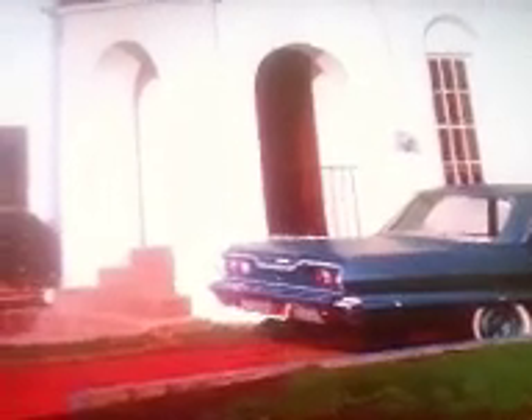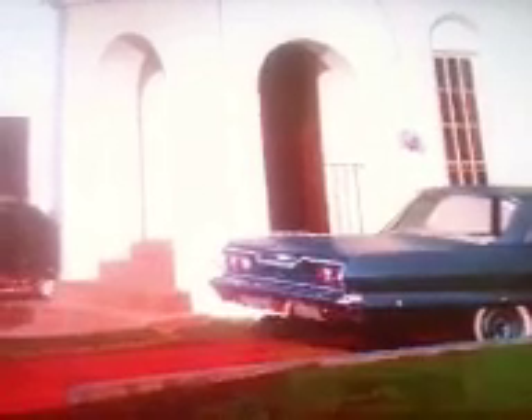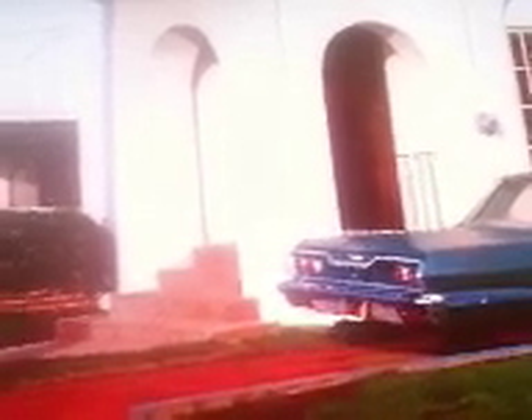Here we are on the second floor of the Modern Art Museum of Fort Worth. We're going to take a look at an artist named Robert Bechtle and his painting 63 Bel Air. It's oil on canvas, 48 by 69 inches in size, and he's a photo realist painter.